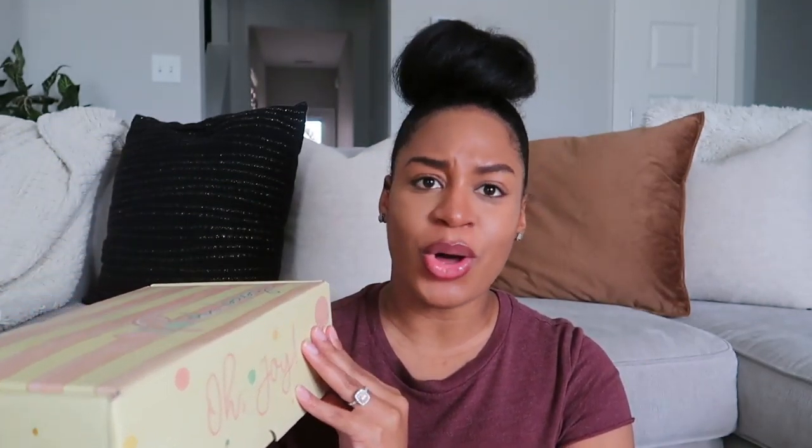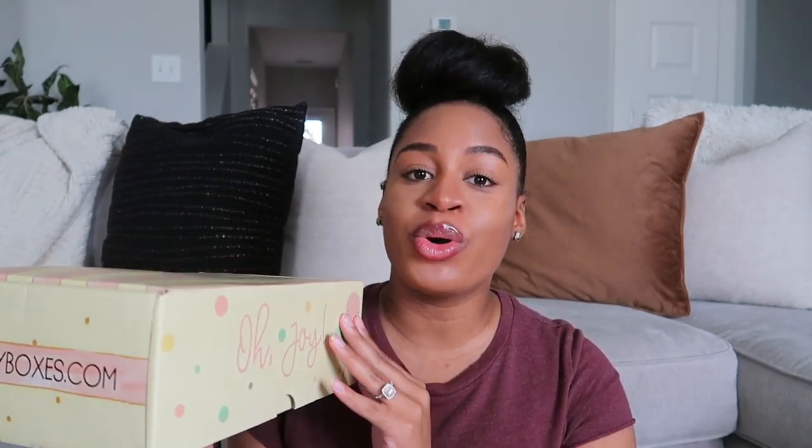This box right here by Oh Baby Boxes is super cute. Let me show y'all the packaging because we live for packaging. I wanted to peek inside so bad but I didn't, because I wanted to give my first impressions of the items on camera. I didn't want to cheat and look at anything, so I have not opened it.